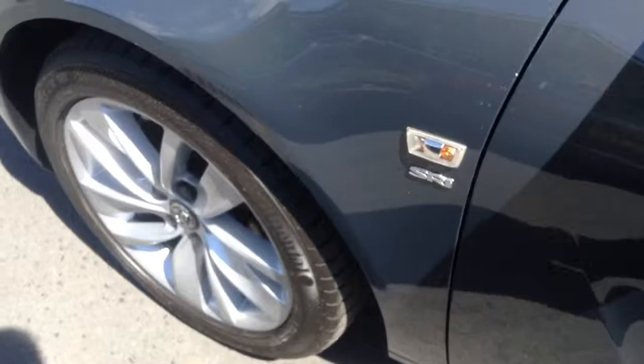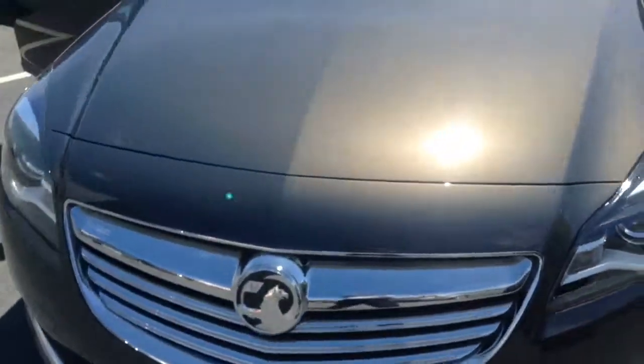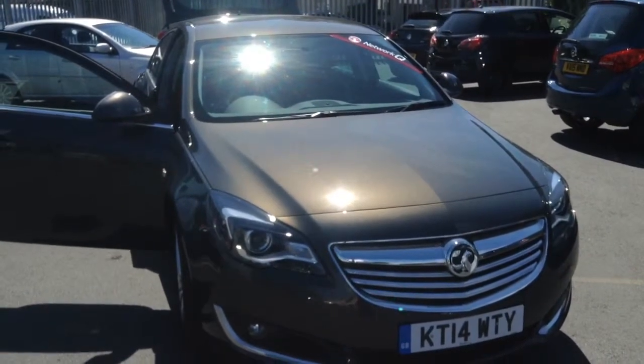This car is part of the network queue system, so it has been thoroughly checked over to make sure it is 100% ready for sale. If you're interested in this Insignia, or any other Insignias we may have on our website, please do not hesitate to give us a call here at Bayliss, and we'll be more than happy to help you out. Thanks for watching.